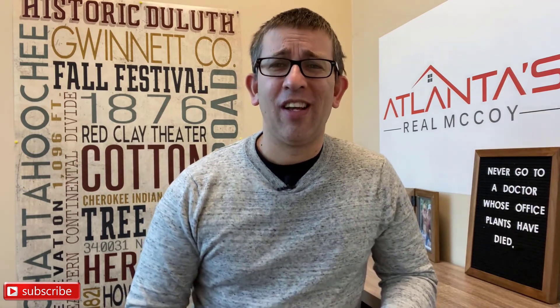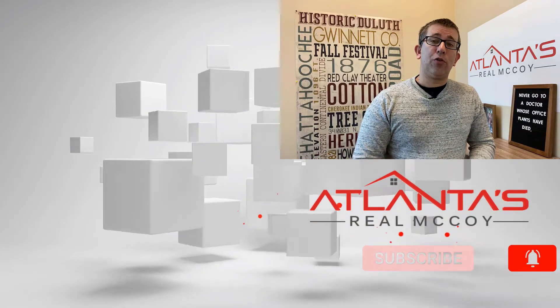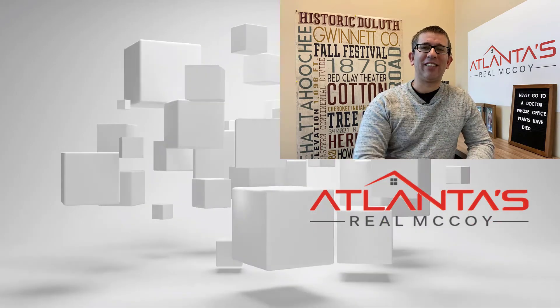That covers part one of buying a new construction home. In part two, we will discuss going to see homes and why the builder's agents are so pushy. I'll give you important tips about what to look for — or better yet, what to look out for — when visiting new builds. Thanks, and I will see you next time.